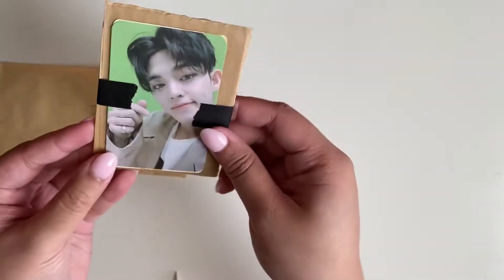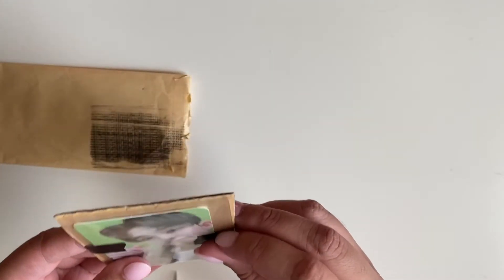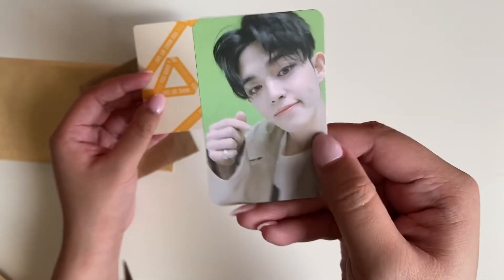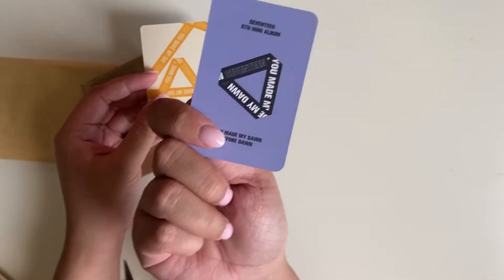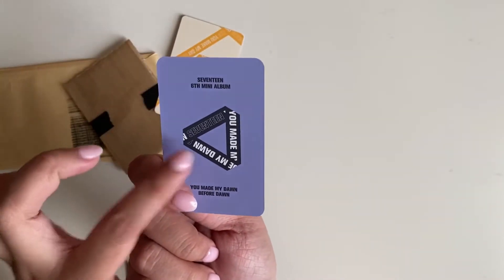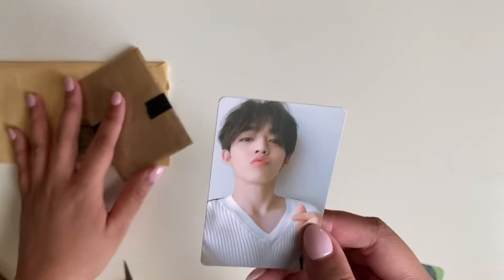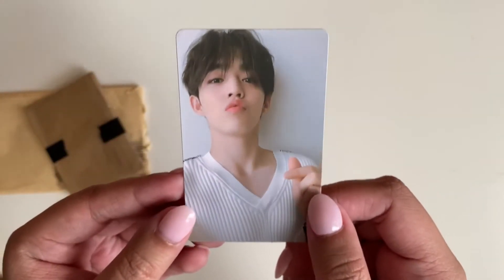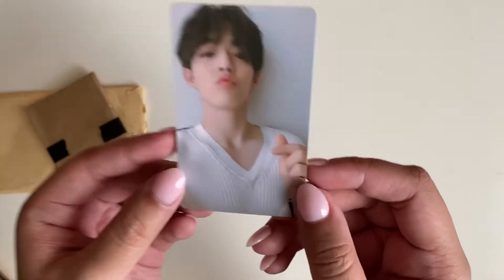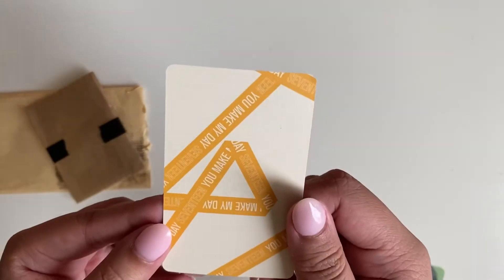Oh cute — this is from You Made My Dawn. Oh there's another photo card in there — You Made My Dawn. I actually just traded for the ribbon back version of this so I've completed it. I love this Seungcheol photo card — this is literally one of my favorites, if not my favorite. He just looks so soft and cute. This one is from You Make My Day.